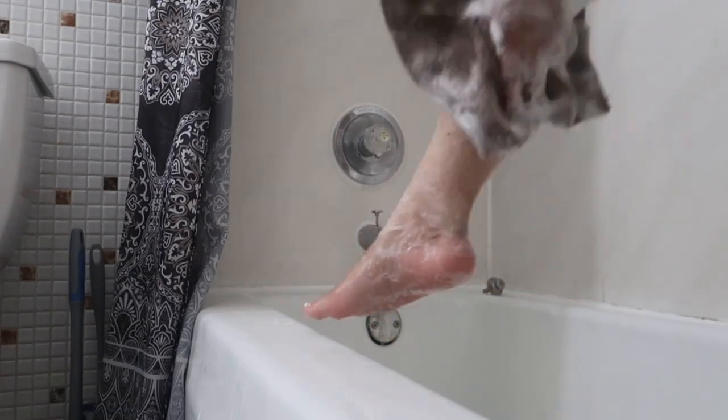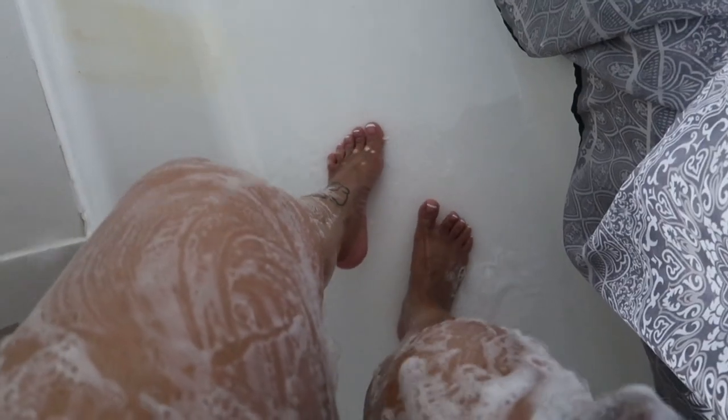I definitely said a prayer before going in a second time with this body wash, because I wasn't sure if it was going to throw anything off — I was definitely skeptical. But it was super light and fragrant; the scent wasn't strong at all. I prayed, I had faith, and everything went well.